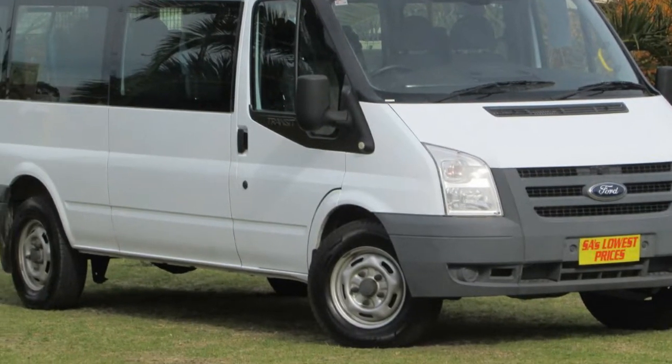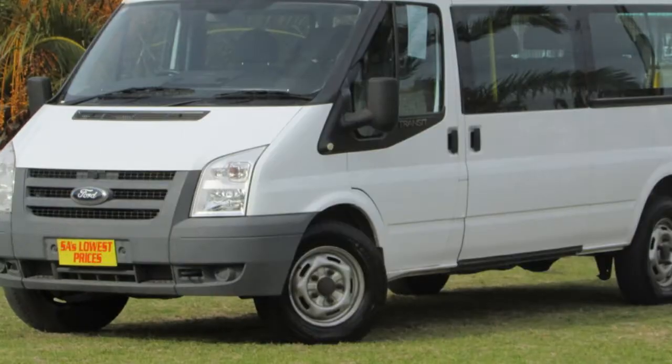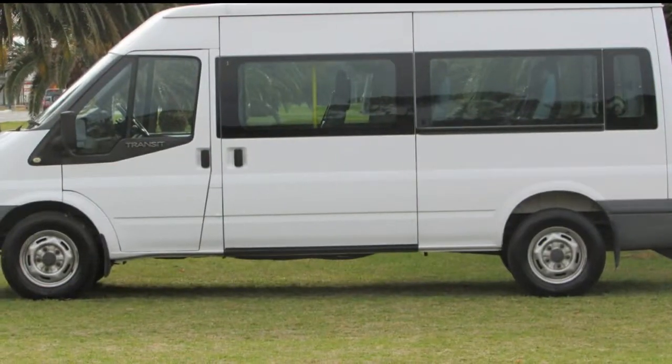You'll simply love this 2011 Ford Transit. This Transit has a reliable 2.4 litre engine that gives you more control with its manual transmission.